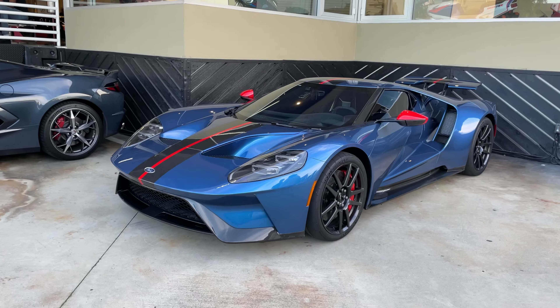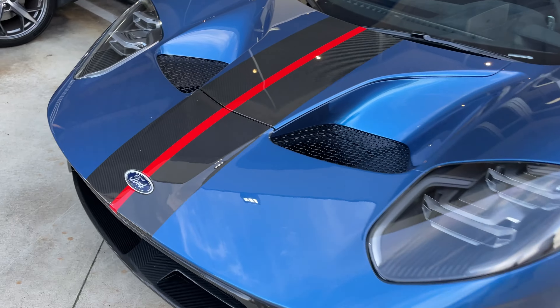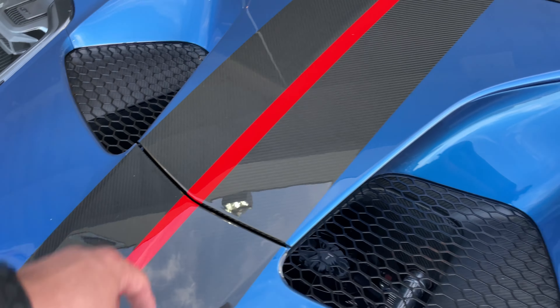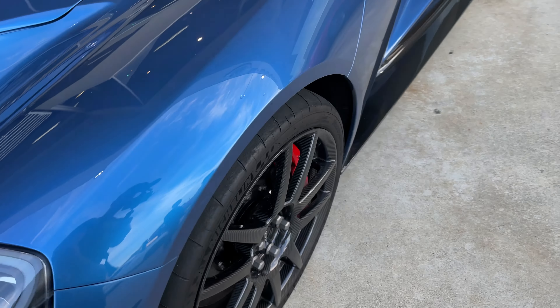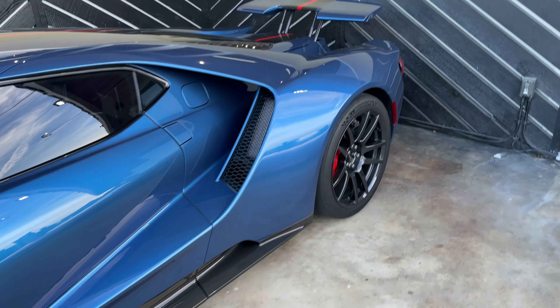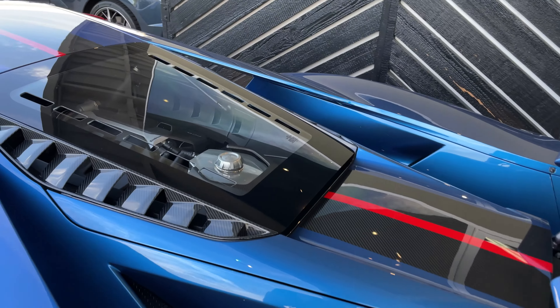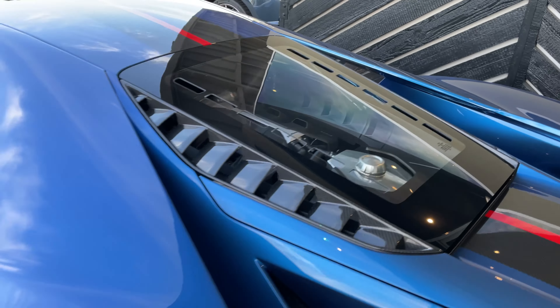Check out the Ford GT. We've seen this a few times, but I love the exposed carbon fiber here and the carbon fiber ribs. Absolutely gorgeous. I hope I don't get copyrighted for this music though. Beautiful car.